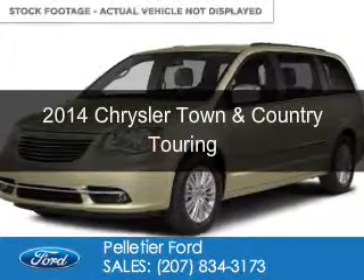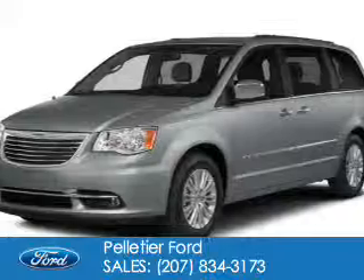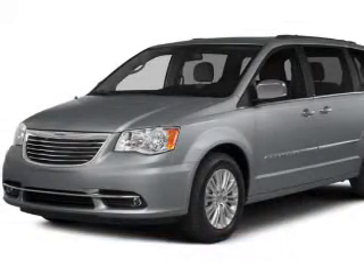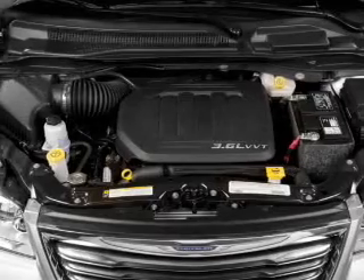This is a used 2014 Chrysler Town & Country. It's powered by front wheel drive, a 3.6 liter 6-cylinder engine, and an automatic transmission.